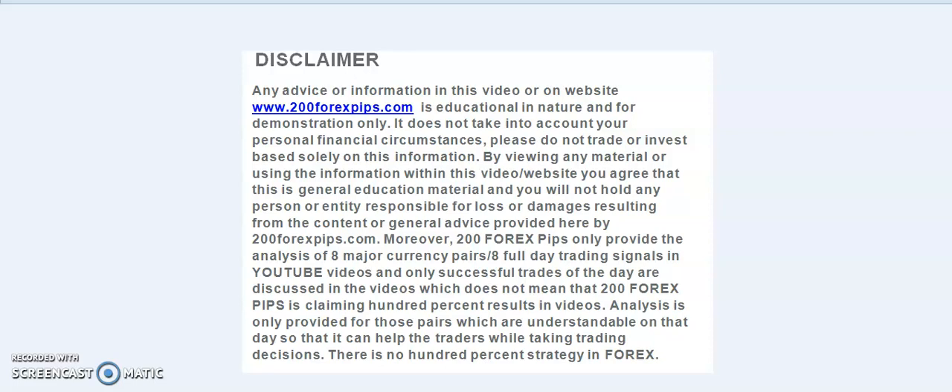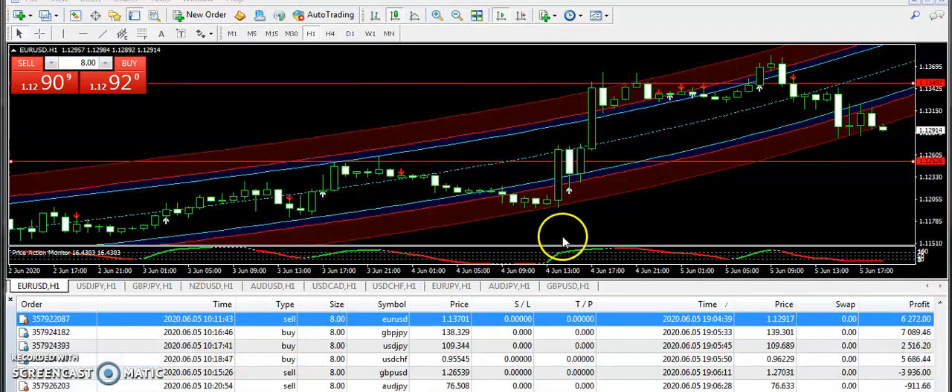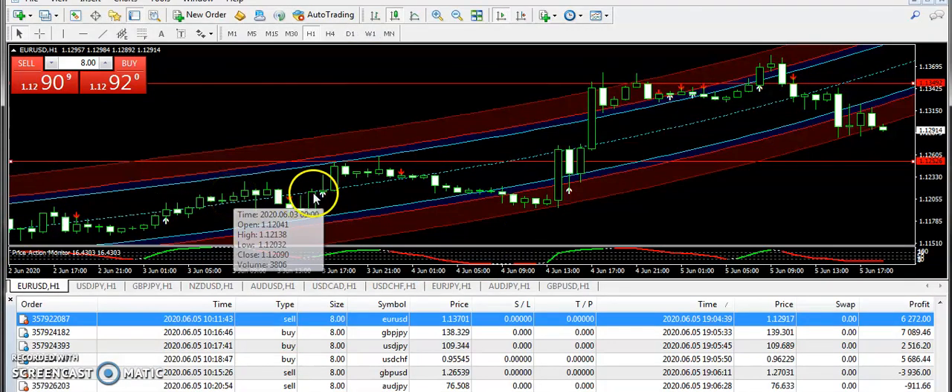Good evening traders, welcome to 200forexpips.com. I am here with a technical analysis of 5th of June 2020. If you have not subscribed to my YouTube channel, please subscribe so that you can keep getting the forex trading updates from my side. Today was a fine day with trading.